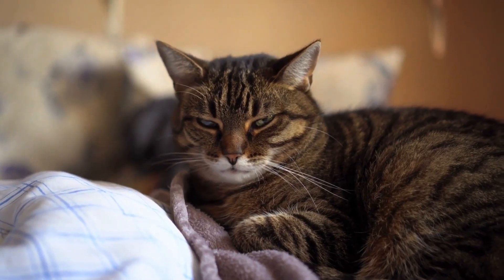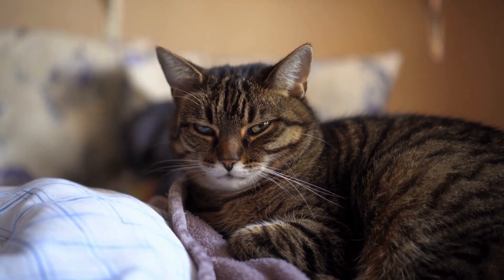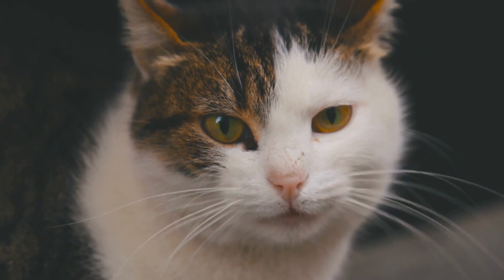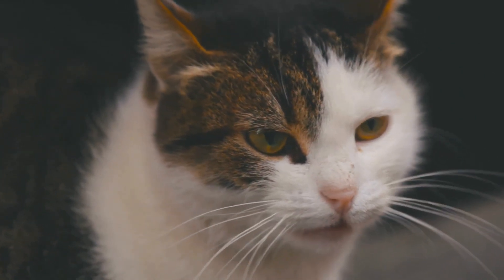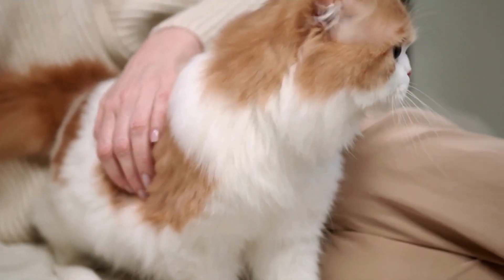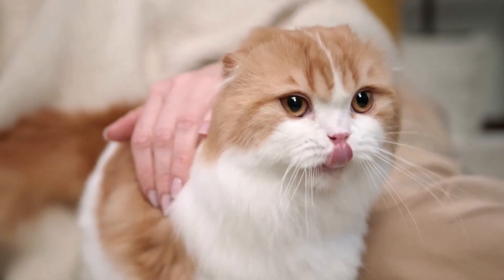In summary, effectively removing cat pee odor from your home requires prompt action, thorough cleaning with an enzymatic cleaner, and addressing any underlying issues contributing to your cat's inappropriate urination. By following these steps and incorporating odor-absorbing products into your home, you can eliminate stubborn cat pee smells and enjoy a fresh, clean living environment once again.